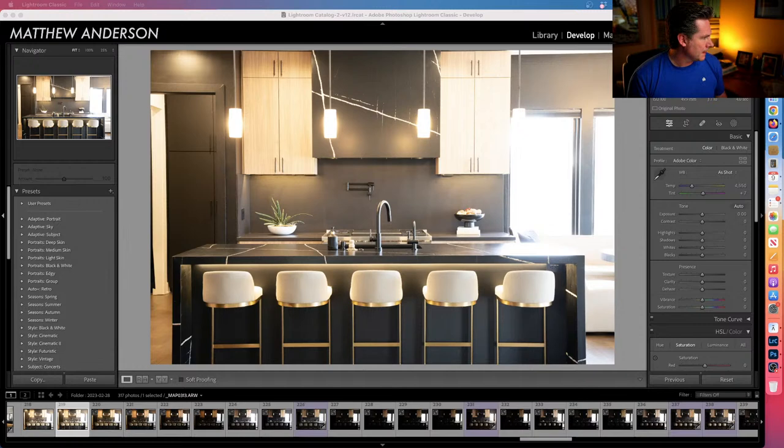Let's go through some of the straight-out-of-camera images. This is probably one of the least impressive images you've ever seen from an architectural design photographer — a peek behind the curtain, so to speak. I'll give you a little bit of backstory.